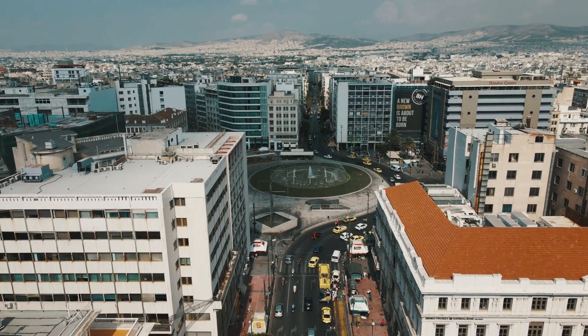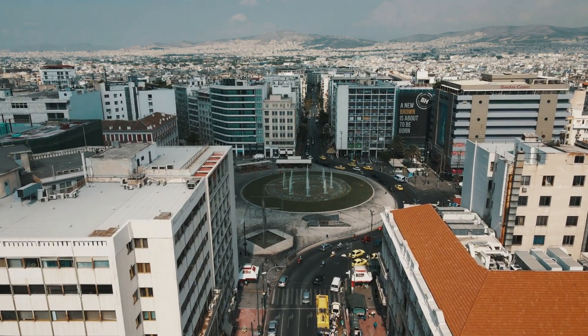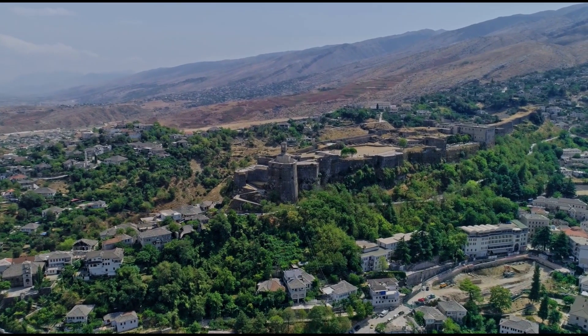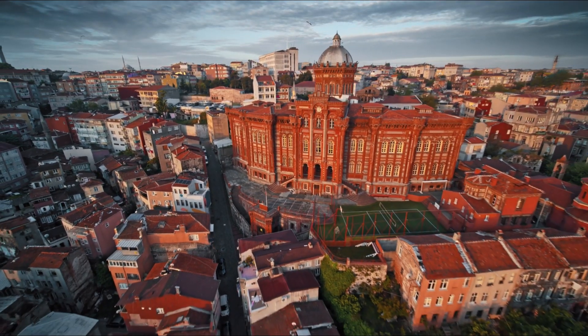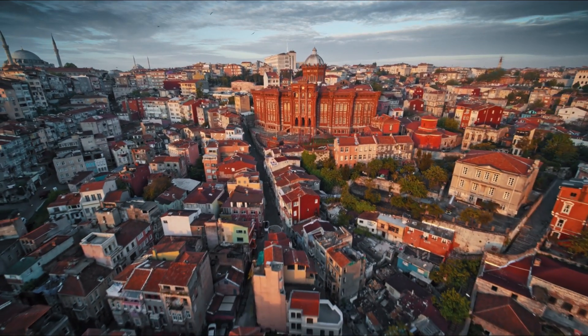If you yearn for a touch of nature, make your way to Yuludag National Park, where you can traverse mountain trails while enjoying picturesque vistas of Bursa below. And of course, don't miss the opportunity to indulge in Bursa's renowned thermal baths. In Çekirge, you'll find exquisite spas offering a rejuvenating experience in the soothing embrace of mineral-rich waters.